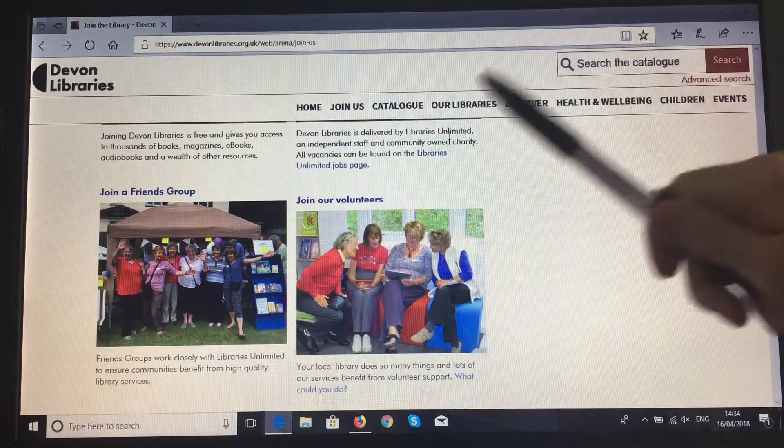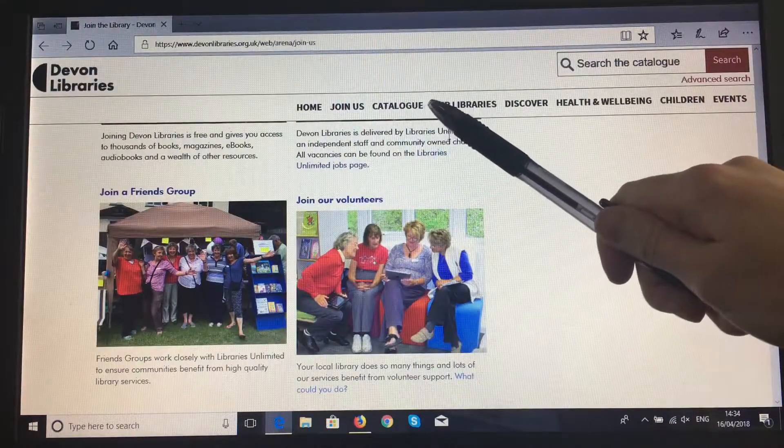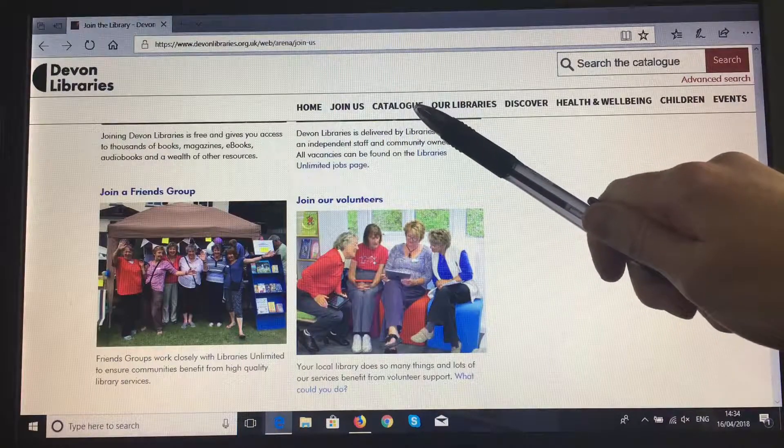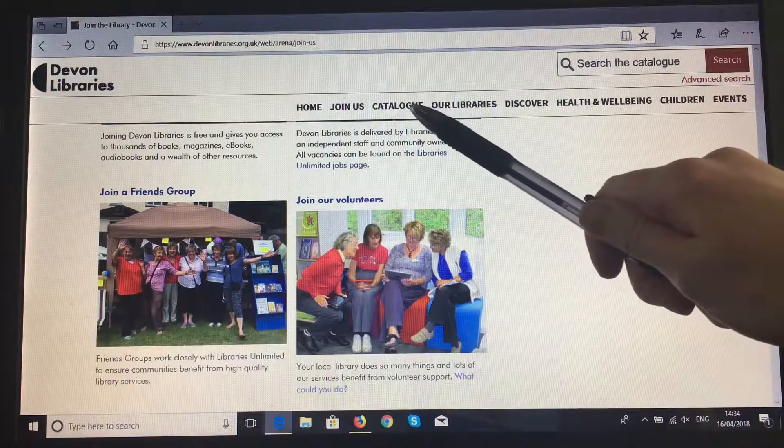The next menu bar at the top is 'Catalogue'. We have a separate how-to video on our YouTube channel about how to search on the catalogue, so do check out that video.